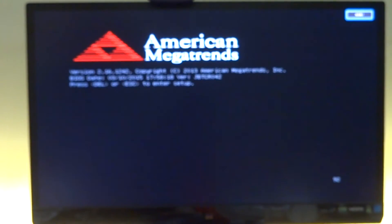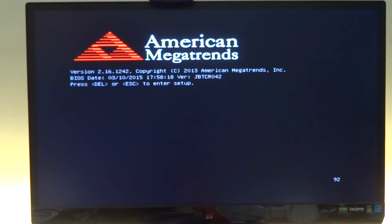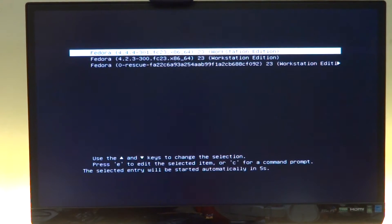Let's go ahead and power on the Jaguar board and see how long Fedora takes to boot up into the operating system. That would be the BIOS of the Jaguar board, and now we have the dual boot option and it will automatically start booting into Fedora.